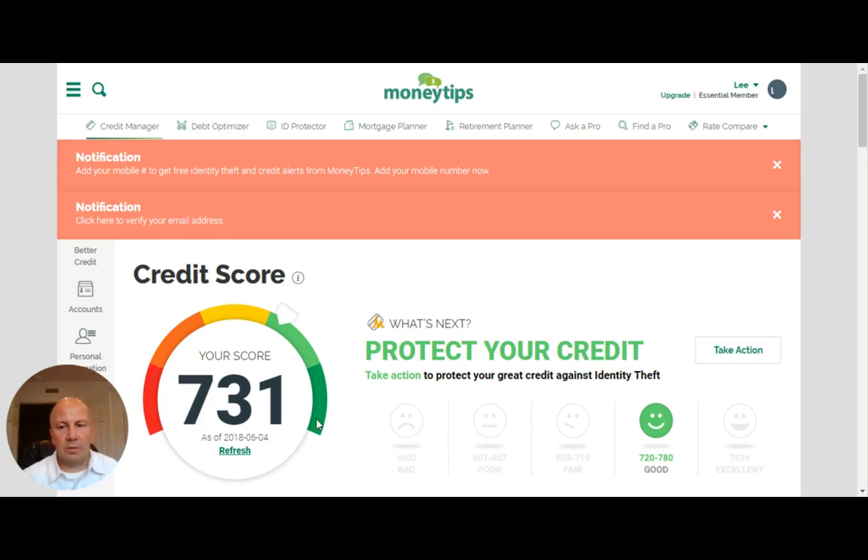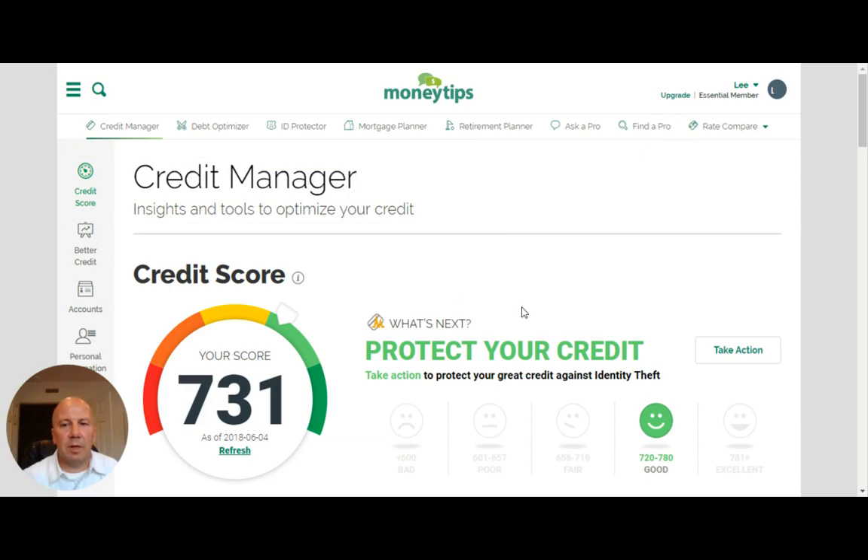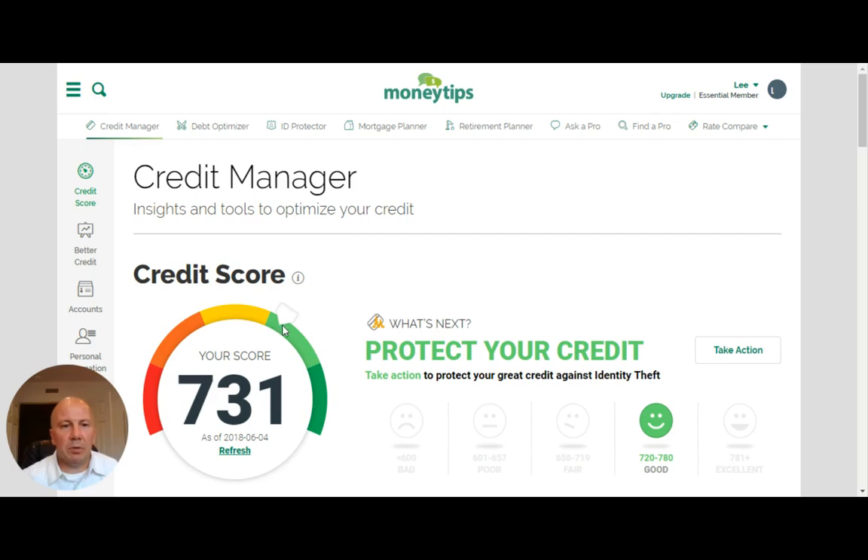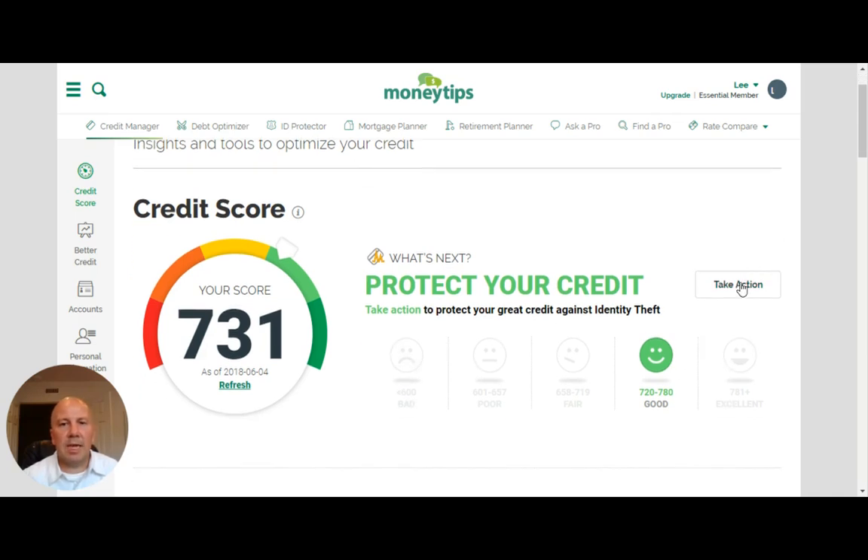So let's see here. We're going to have to verify email address later on and verify my phone number — that's not a big deal. You can see the credit score. I think it probably should be a little bit higher. I have good credit, I never miss a payment, and I don't use up too much of my utilization as far as my limits go. So let's take action and see what we can do to improve this score.